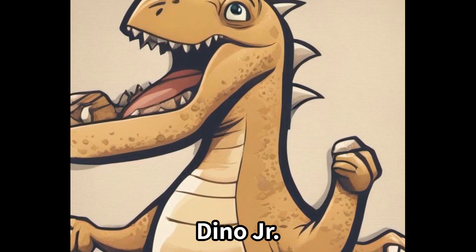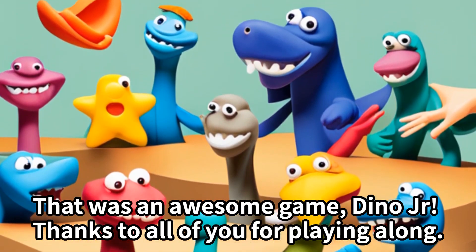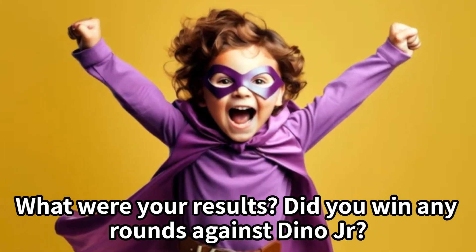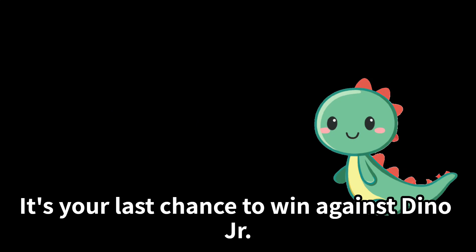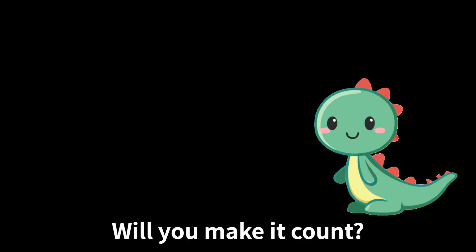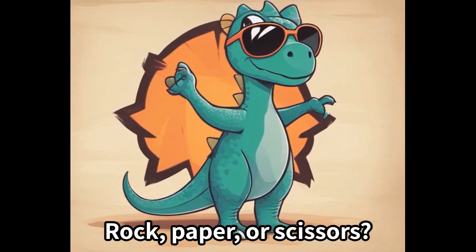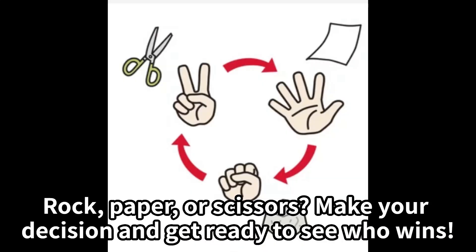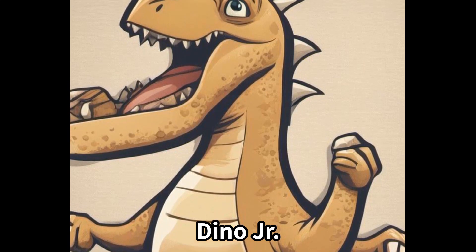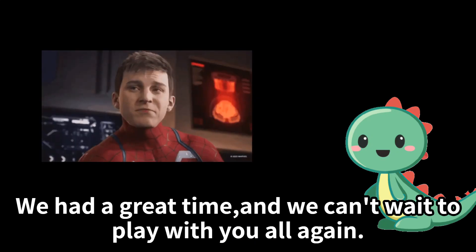Great job, Dino Jr.! That was an awesome game. Thanks to all of you for playing along! What were your results — did you win any rounds against Dino Jr.? Now we're on to the final round. It's your last chance to win against Dino Jr. — will you make it count? Rock, paper, or scissors — make your decision and get ready to see who wins! We had a great time and we can't wait to play with you all again.